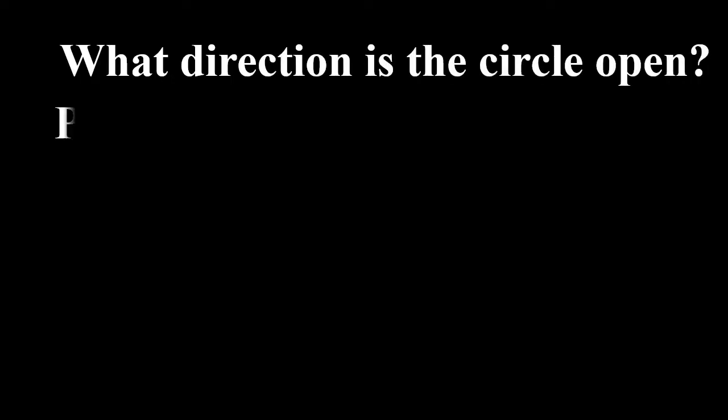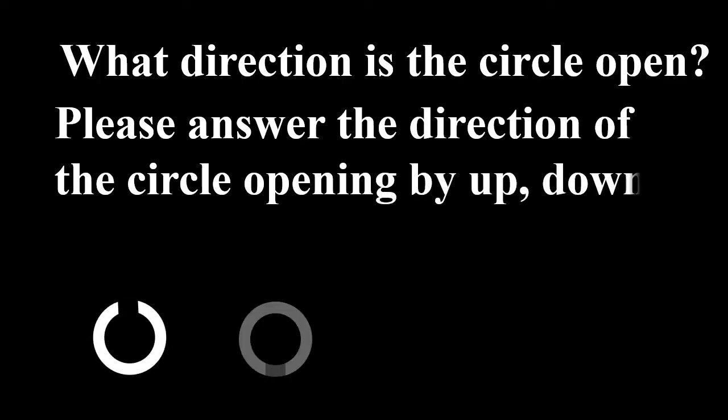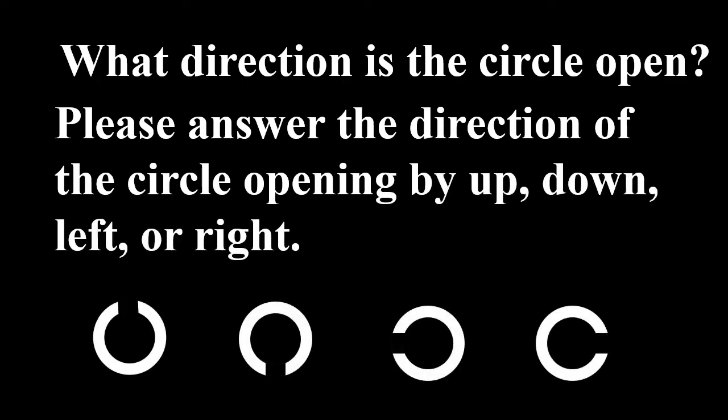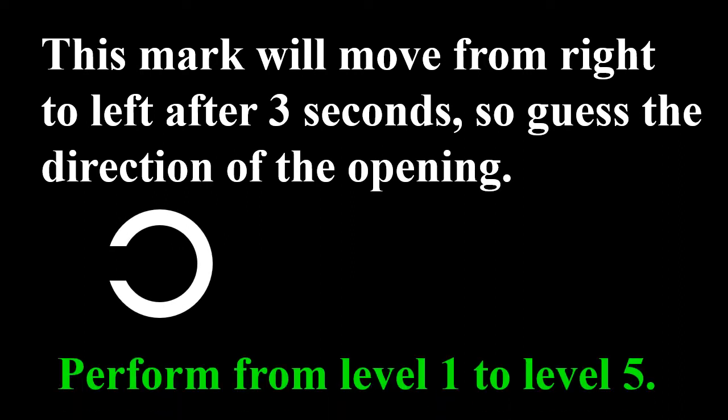First Test. What direction is the circle open? Please answer the direction of the circle opening: up, down, left, or right. This mark will move from right to left after 3 seconds, so guess the direction of the opening. Perform from level 1 to level 5.